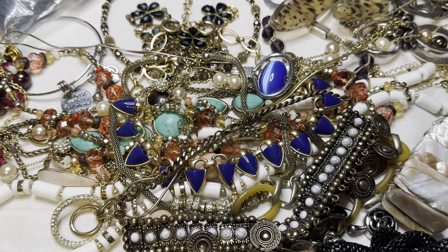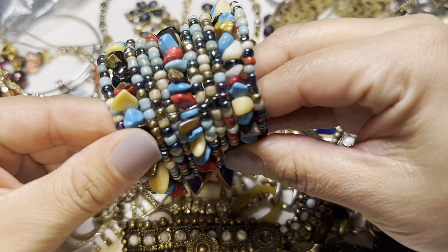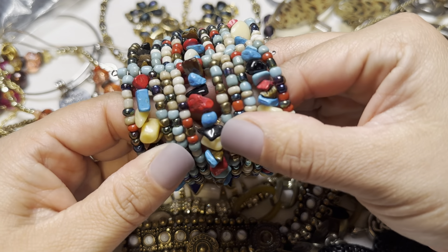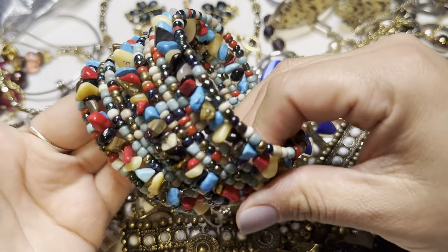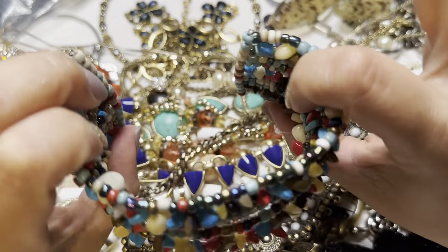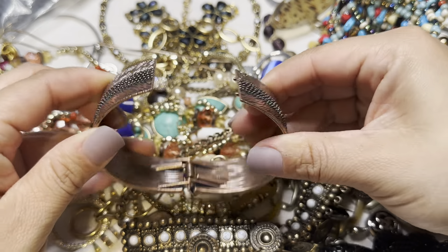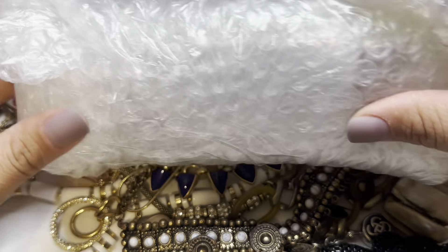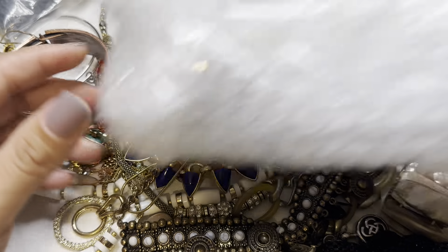I have another one of these memory wire multi-strand bracelets. I feel like some of these are natural stone — I see some wood beads, some ceramic. Very fun and colorful. And also a copper-tone hinged bracelet. I'll open this other one in my next video. Thank you for watching!